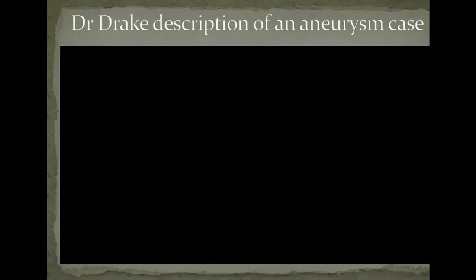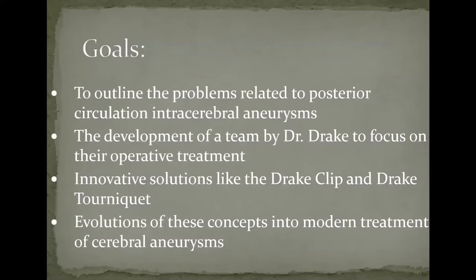So basically what Dr. Drake was talking about there was what looked like a complex aneurysm. The goals of my presentation are to outline some of the problems related to posterior circulation intracranial aneurysms, something about the team that Dr. Drake put together to focus on their operative treatment, some innovative solutions related to the Drake clip and the Drake tourniquet, and the evolution of these concepts into modern treatment of cerebral aneurysms.